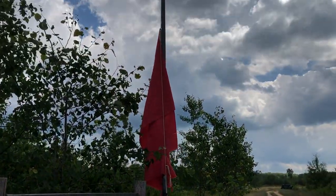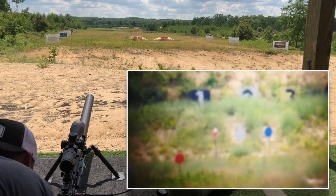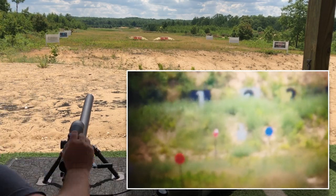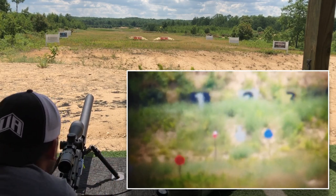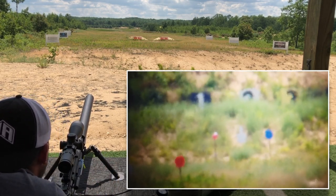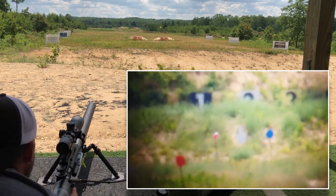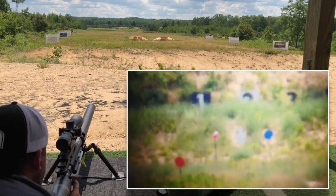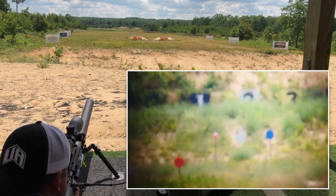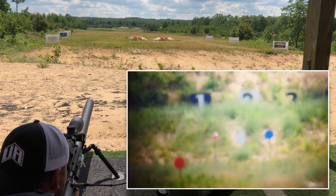Range is hot — let's do this. Milk jug challenge, 10 shots, 687 yards. Got this shot pretty well doped, but the wind keeps shifting on me — and now it's in my face harder than it was before, quite a bit more right to left. See if we can figure this out.